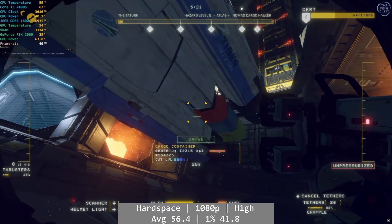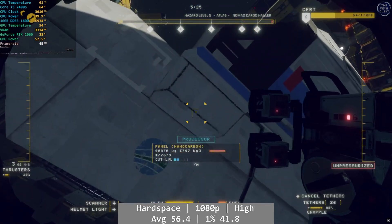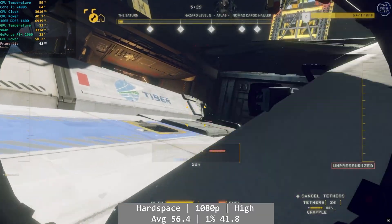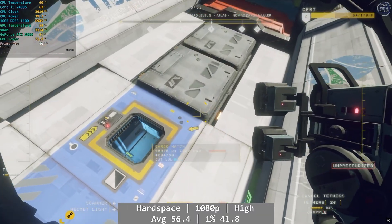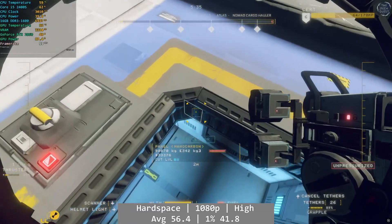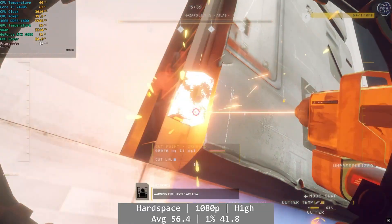Hardspace Shipbreaker was pretty good. We fell a little short of 60 FPS at 56.4, but the game was pretty consistent even with the percentile numbers, so you should be interruption-free in terms of performance as you pull apart those ships. The 1% low was 41.8, with a 0.1% coming in at an okay 21.1 FPS — decent all around.